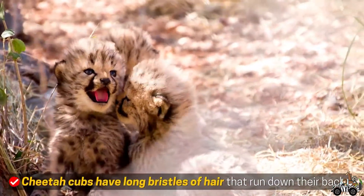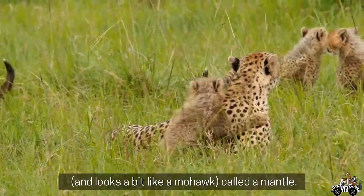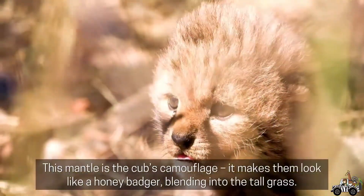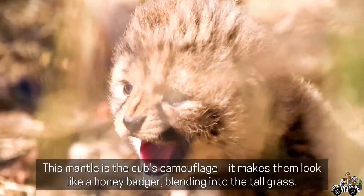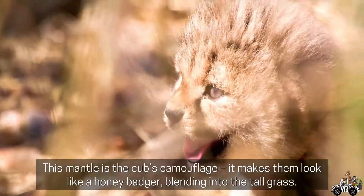Cheetah cubs have long bristles of hair that run down their back and look like a mohawk, called a mantle. The mantle is the cubs' camouflage. It makes them look like a honey badger, blending into the tall grass.